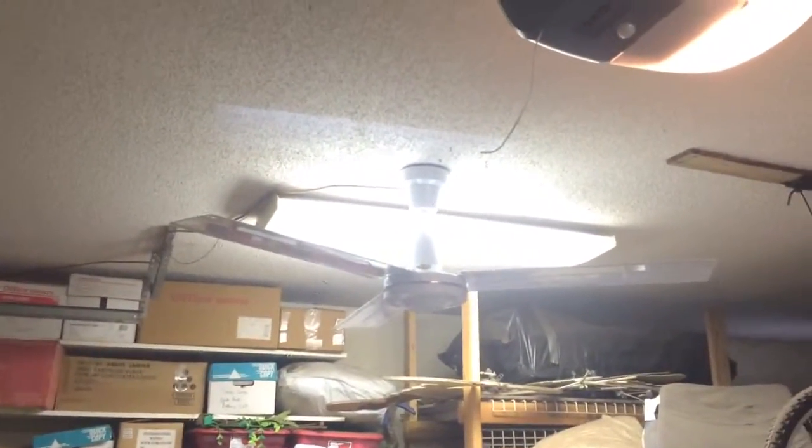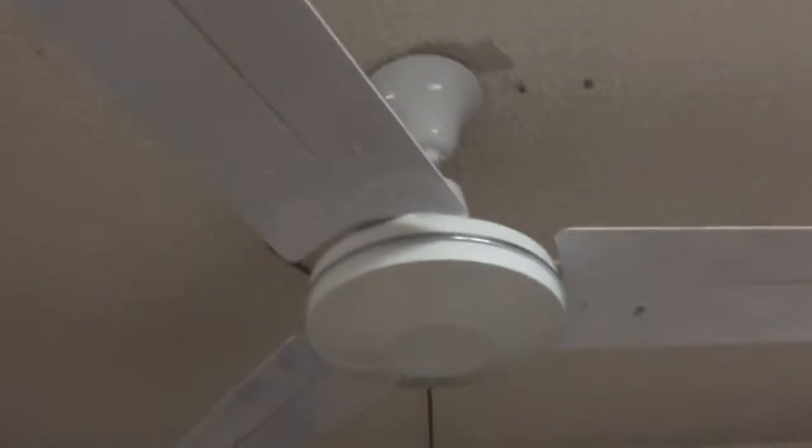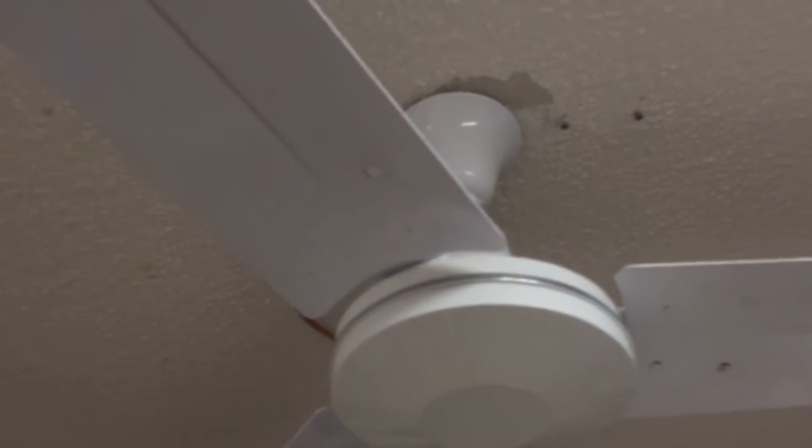Hello YouTube viewers. Today we have a Dayton comparison. We have the newer version of the 60 inch Dayton — this is actually a Marley relabeled — versus the older style cast aluminum Dayton 60 inch.